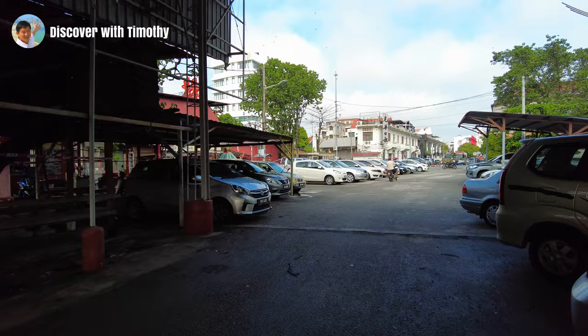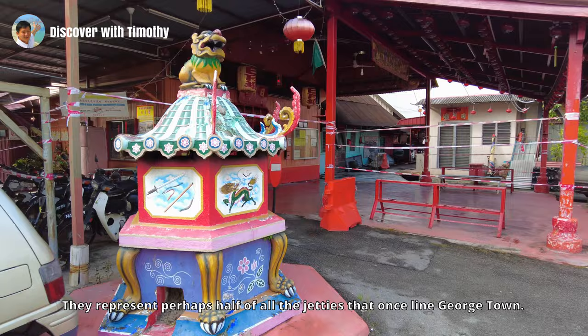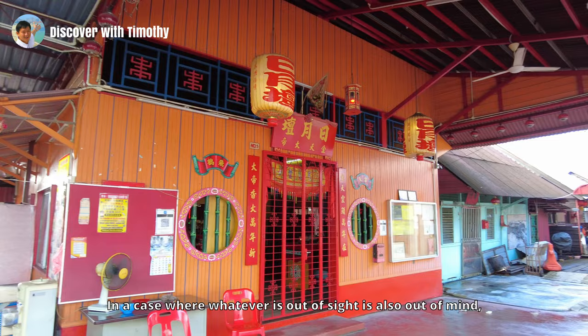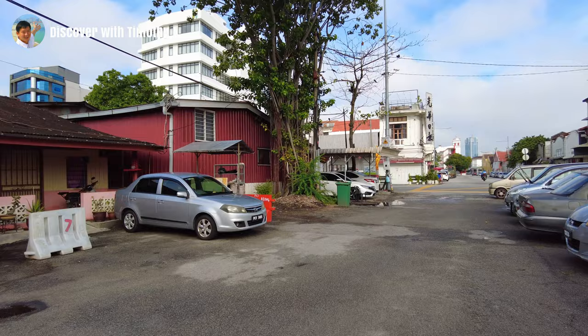The ones still standing are the jetties of the Lims, the Yeos, the Tans, the Lees, the Mixed Clan and the Yehs. They represent perhaps half of all the jetties that once lined Georgetown. Many of these fell into disuse, their original occupants having moved out or moved on. Most people in Penang would not remember the Northern Street Court Jetty, or the Peng'an Jetty, or the Bang Liao Jetty, to name some.